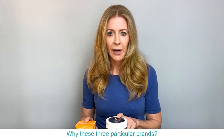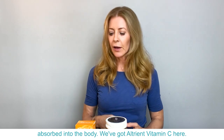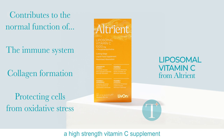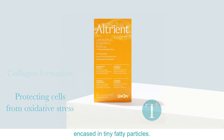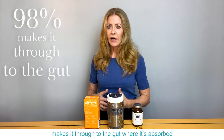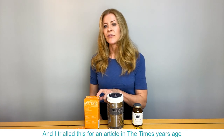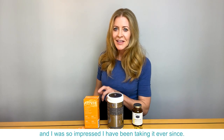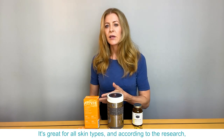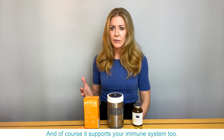Why these three particular brands? Well, I think they all work so well because they're all very easily absorbed into the body. We've got Altria Vitamin C here. This is a liposomal vitamin C — a high strength vitamin C supplement encased in tiny fatty particles — and that means that 98% of it makes it through to the gut where it's absorbed, compared to like 10 to 20% for your average vitamin C. I trialled this for an article in the Times years ago and was so impressed I have been taking it ever since. It's great for all skin types and according to the research it can make the skin up to 60% firmer, which is quite impressive, and of course it supports your immune system too.